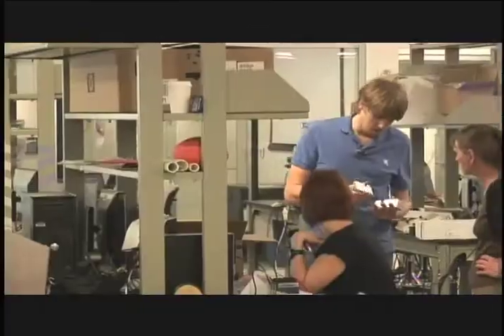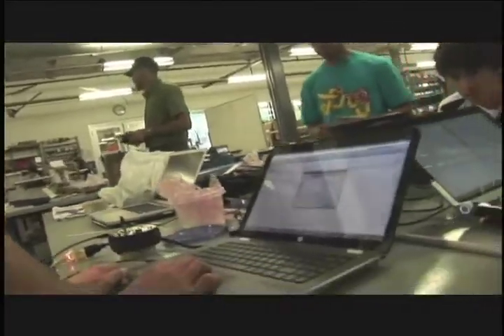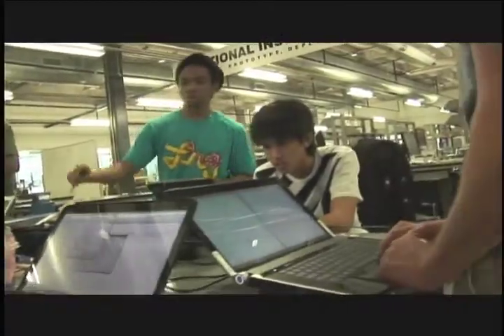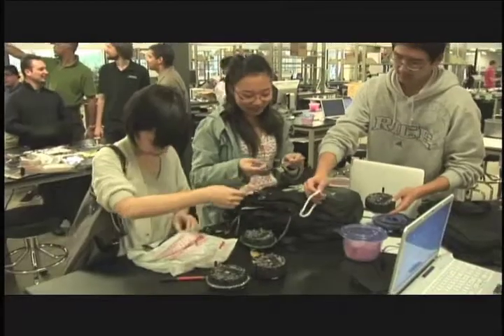The Design Kitchen is a facility where undergraduate engineering students can come to accomplish their design tasks. I think of it as a facility where we have facilities, tools, equipment, and technicians available to the students to reduce the barriers for them to accomplish their design tasks.